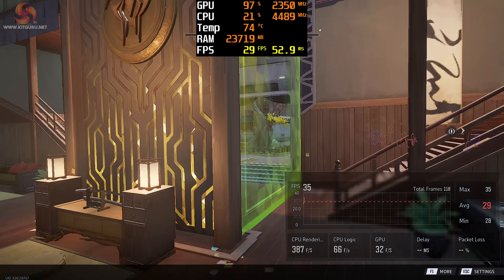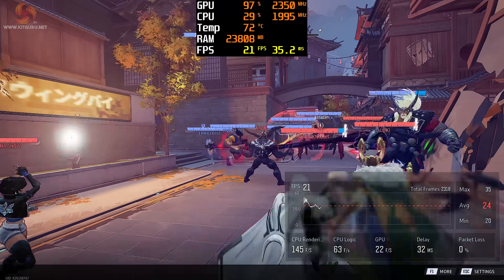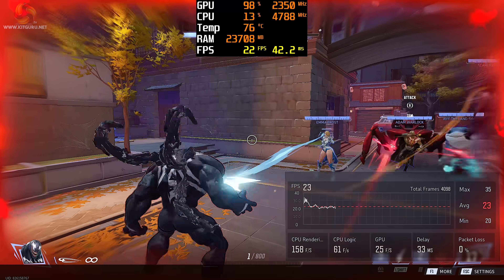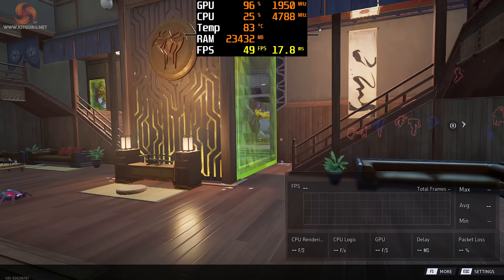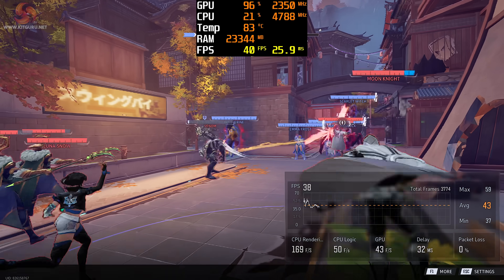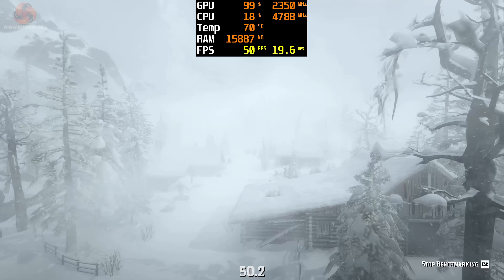Next up is Marvel Rivals, a more demanding competitive shooter. At rasterized 1080p using the built-in benchmark, FPS hovered around 20–25 with frame times of 30–50ms and some stutter. Turning on XCSS scaling at its performance preset adds around 20 FPS, with the meter sitting around 40–45 and frame times dropping to 20–25ms.